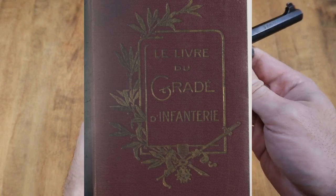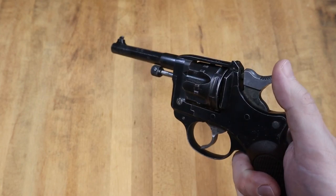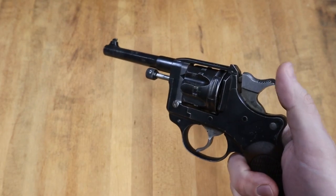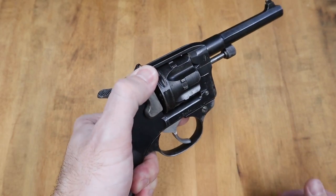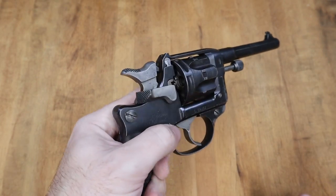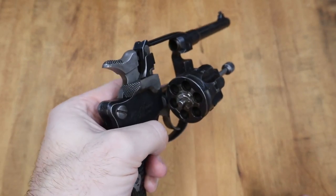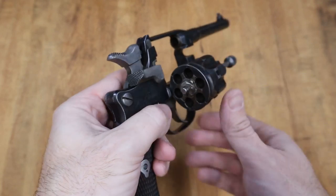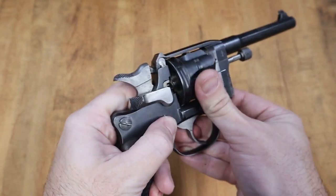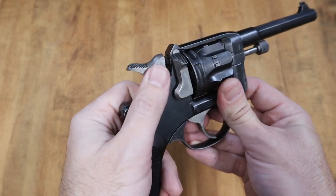I found a translation of an old French manual showing the use of the 1892 revolver. To load: place the revolver in the left hand, raise the barrel toward the horizon, pull the loading gate back with the left thumb. Then using two fingers, open the cylinder to the right. Then with the right hand, place the cartridges in the chambers of the cylinder. Close the cylinder by swinging it to the left, making sure it latches, and then close the loading gate with the left thumb.